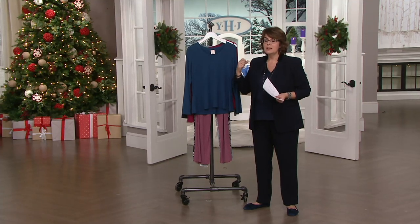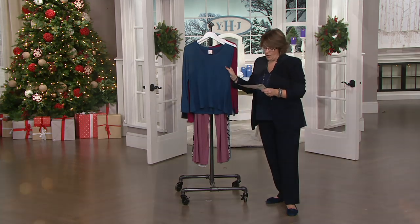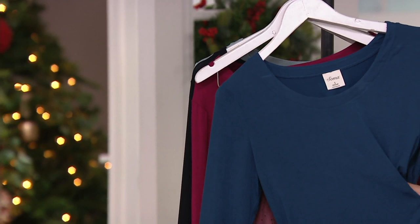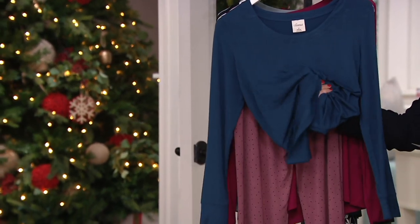I got these pajamas at the recommendation of somebody, and they are now my most favorite pajamas on the planet — I had to share them with all of you. How cool is it that QVC carries the Soma brand? What you're getting here are pieces from their Cool Nights collection, made of rayon and spandex, which means they're really breathable. They feel soft and comfortable against the skin.